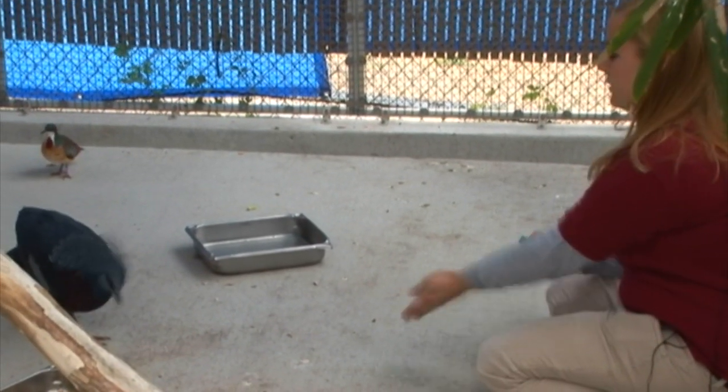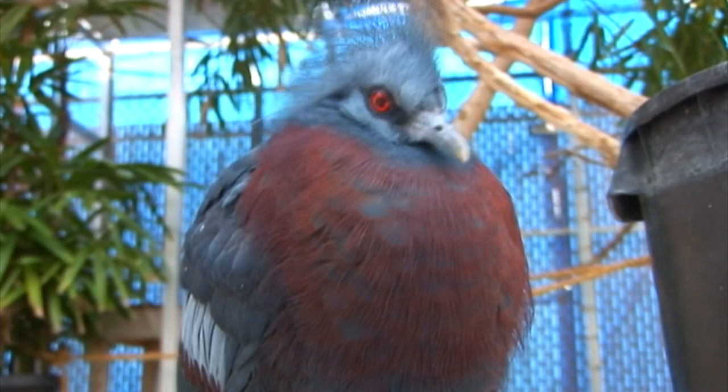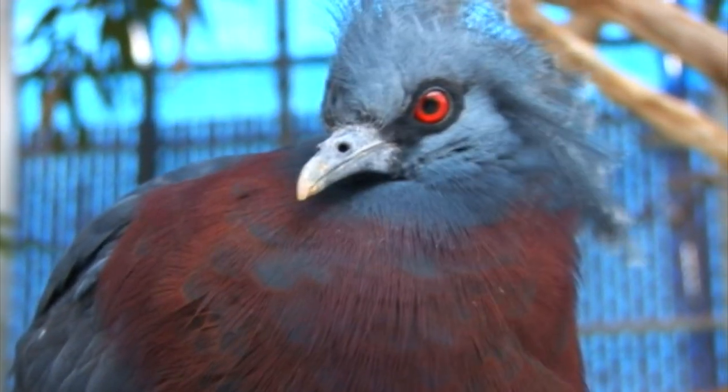The bird you see here is a Victorian crown pigeon. This pigeon is the largest pigeon in the world. Its extinct relative is the dodo bird.